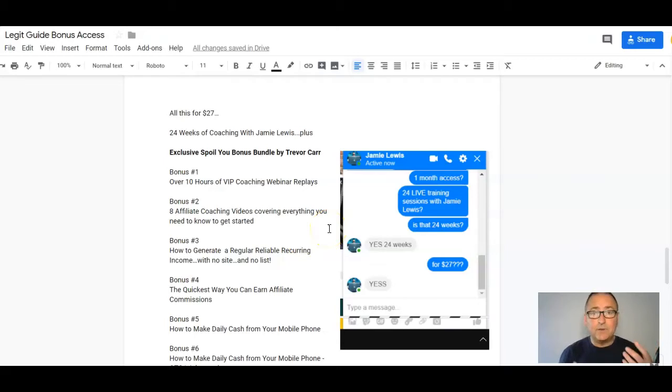You get the 24 weeks coaching with Jamie, plus that members area, all that training, webinar replays, and the ability to fill in a form before the webinar so you can ask him questions specifically for you — real group coaching. Plus I'm going to give you over 10 hours of VIP coaching webinar replays and my content.